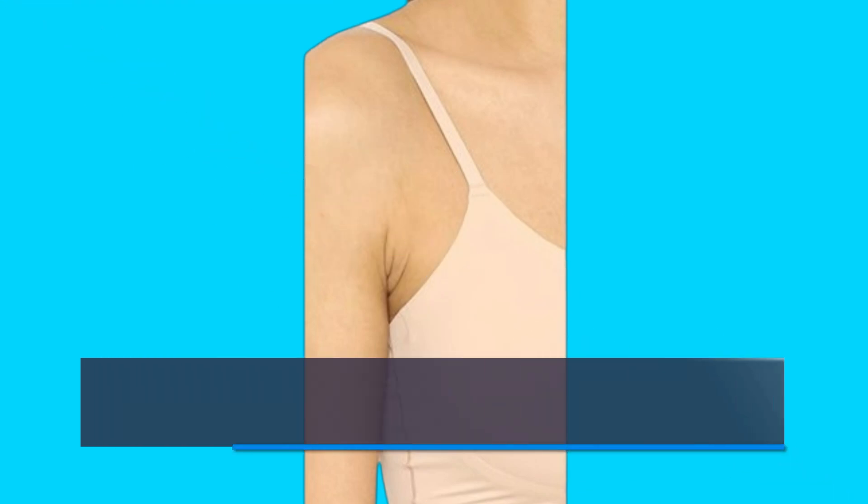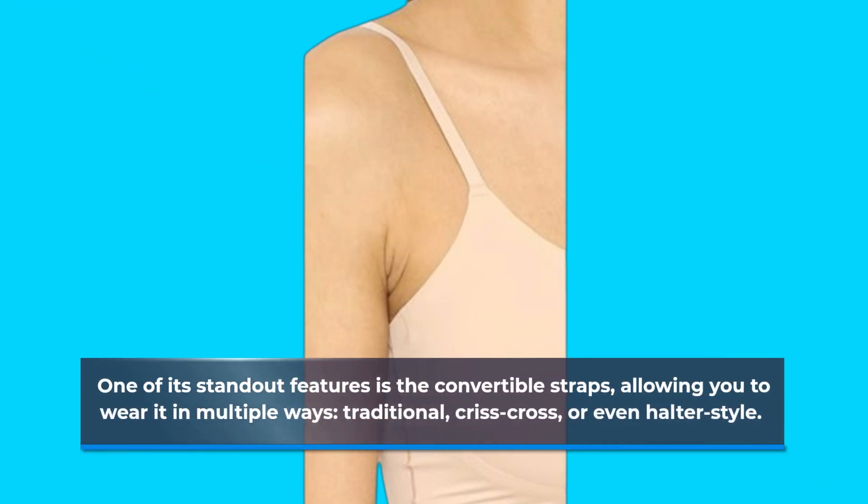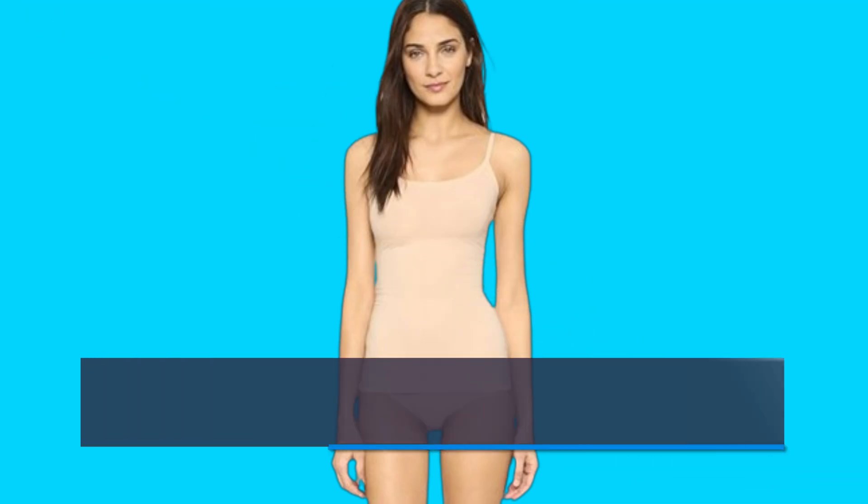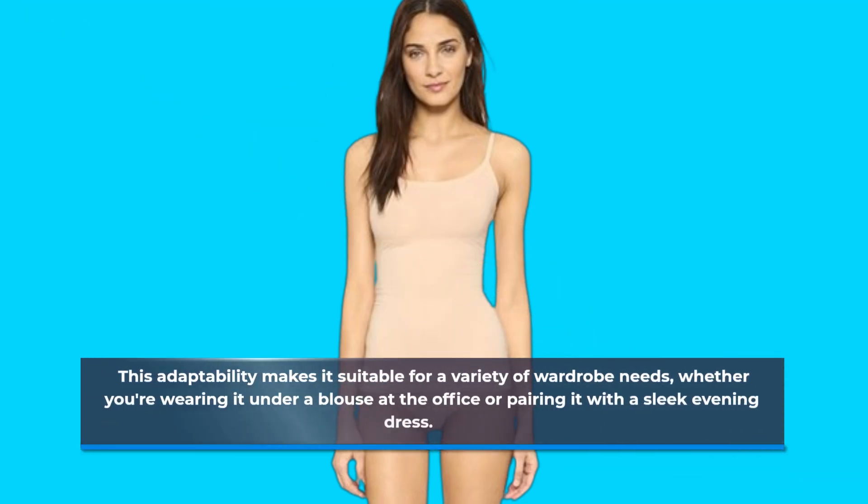One of its standout features is the convertible straps, allowing you to wear it in multiple ways — traditional, criss-cross, or even halter style. This adaptability makes it suitable for a variety of wardrobe needs, whether you're wearing it under a blouse at the office or pairing it with a sleek evening dress.